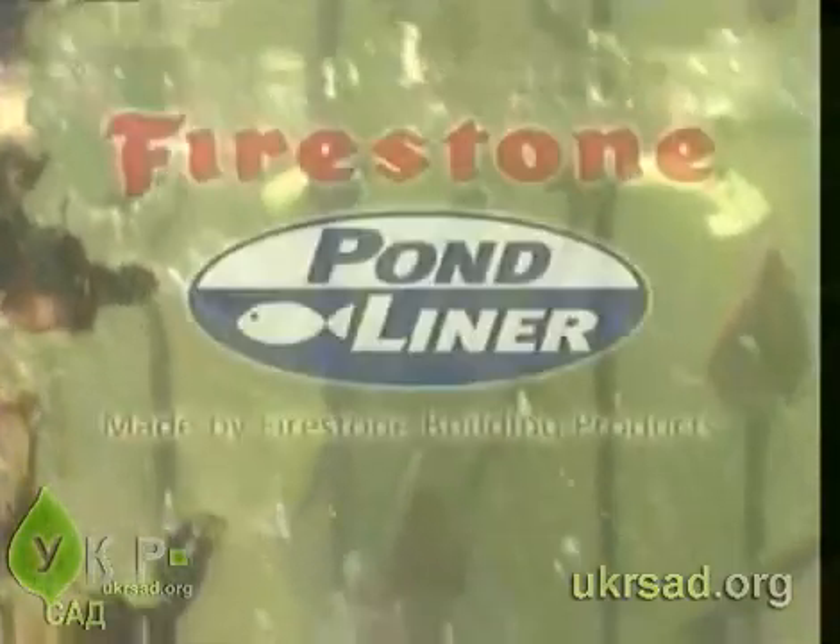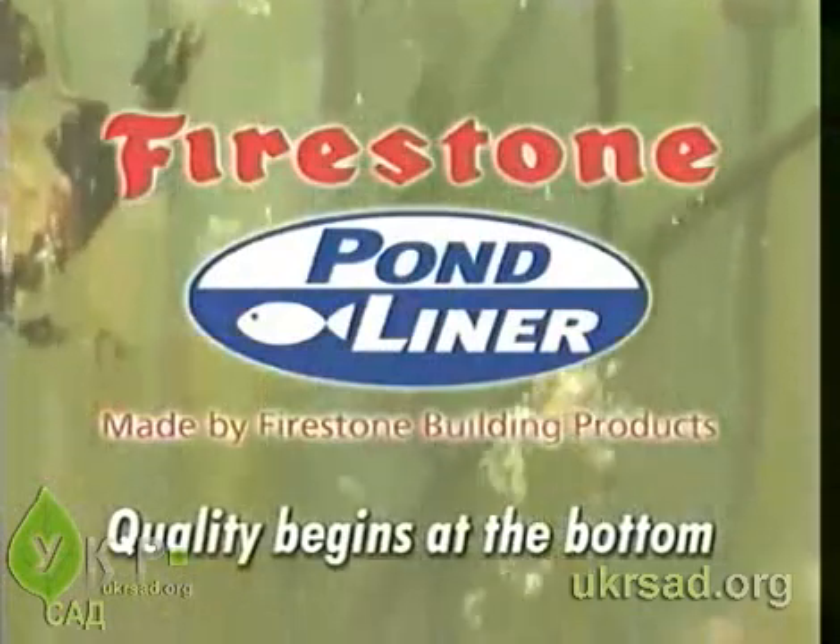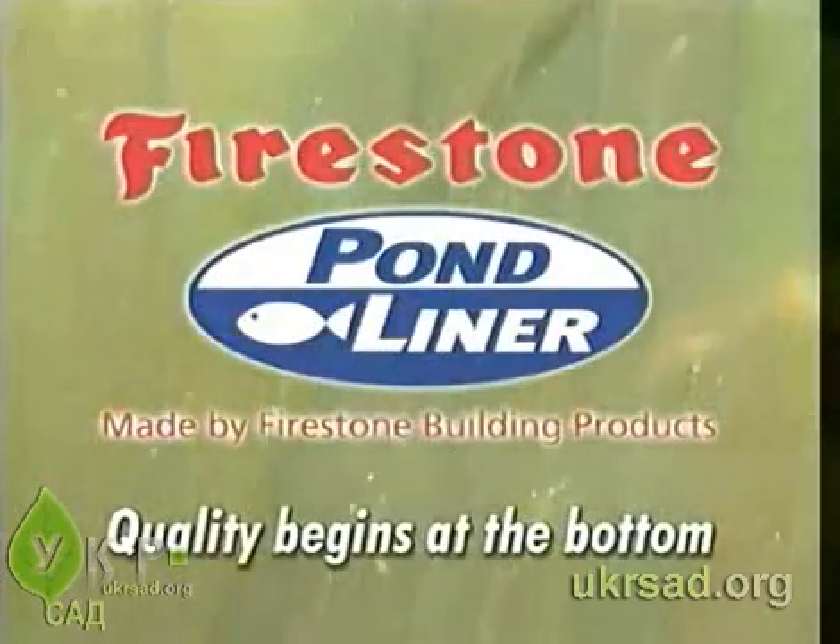Firestone Pond Liner. Quality begins at the bottom.